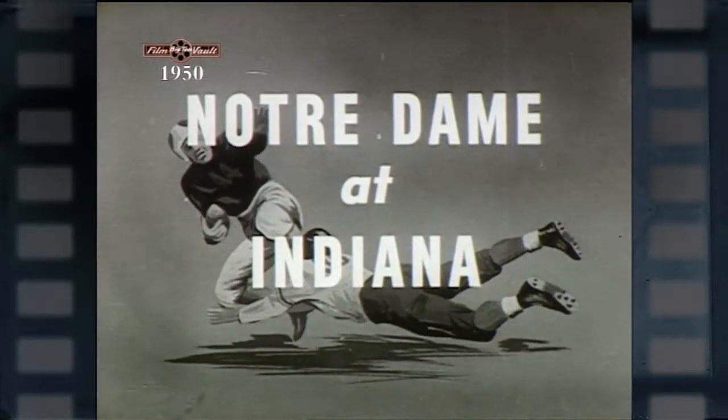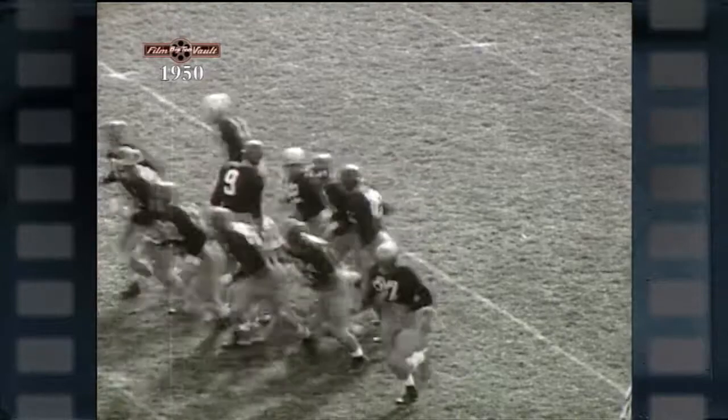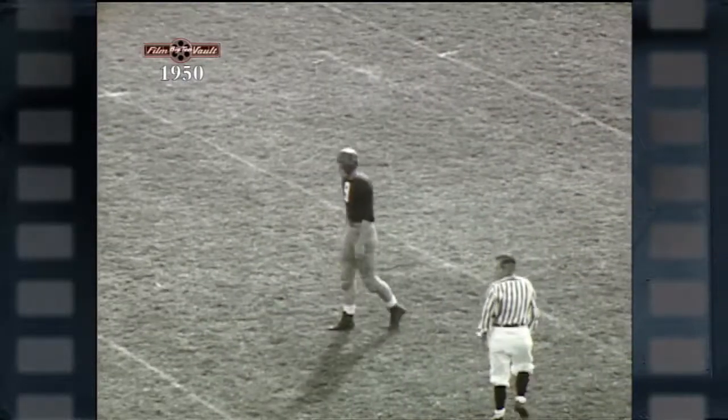Notre Dame had been defeated only once in 43 games when the Irish came to Bloomington, Indiana to meet the colorful Hoosiers. This Indiana team gave a spectacular demonstration of running and blocking to thoroughly trounce Notre Dame.